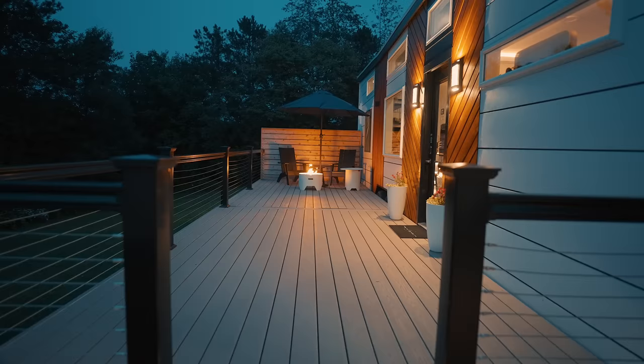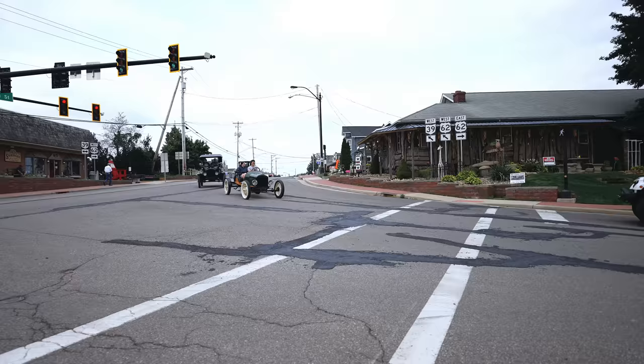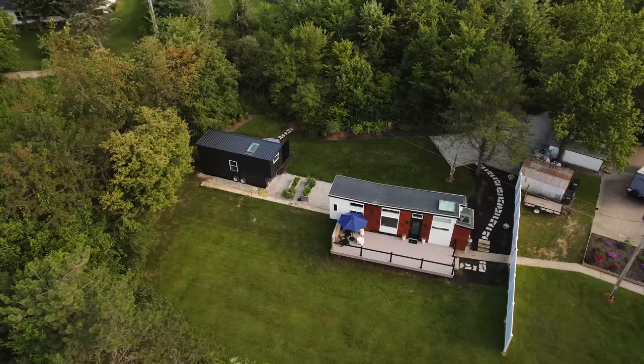Today we are in Berlin, Ohio, in the heart of the biggest Amish population in the US. If you have not experienced Amish country, it is a seriously cool place to visit — more on that at the end of this video. We are about 90 minutes from Columbus and Cleveland at Tiny Stays Berlin.